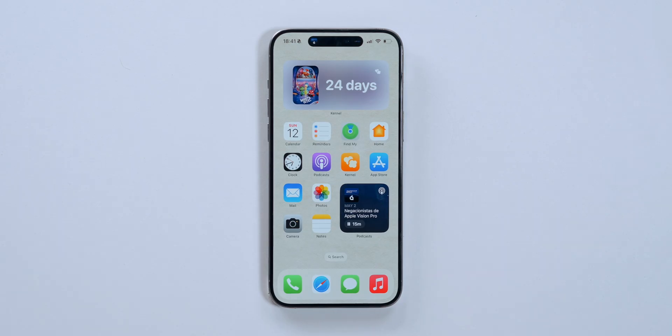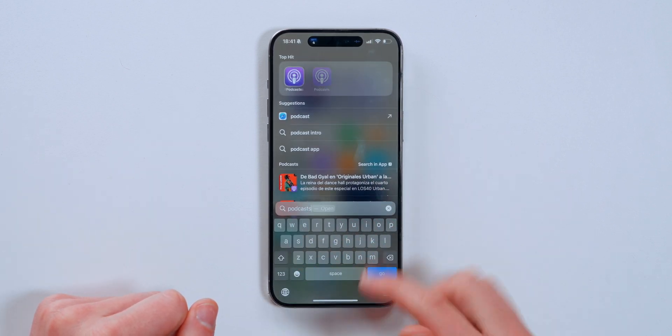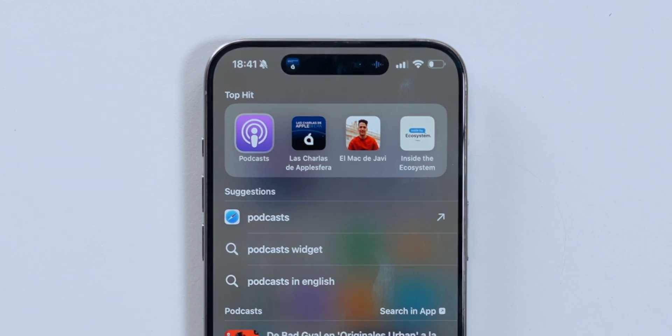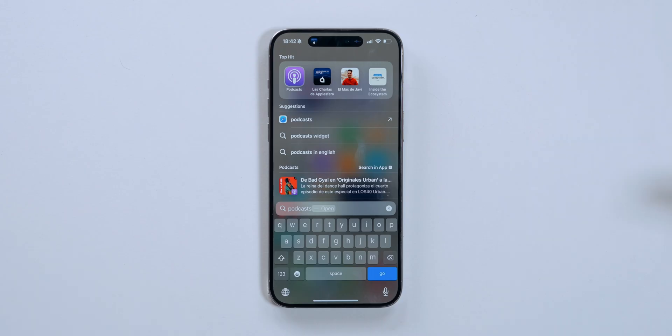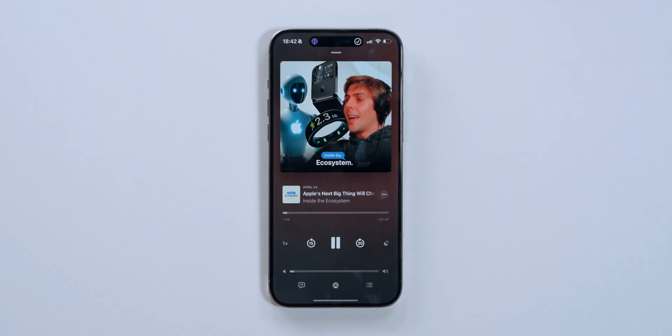Another new change in iOS 17.5: whenever you search for a podcast in Spotlight, you'll get recommendations of the last podcast you actually listened to. So I can just tap on 'Inside the Ecosystem' right from Spotlight and it starts playing automatically.